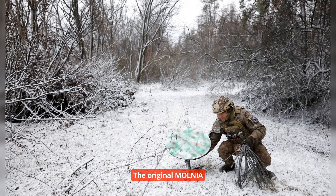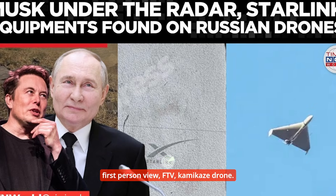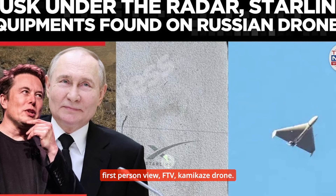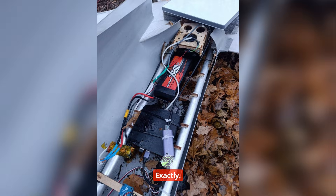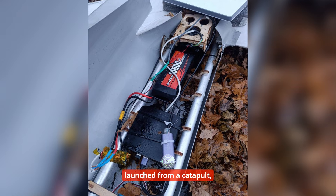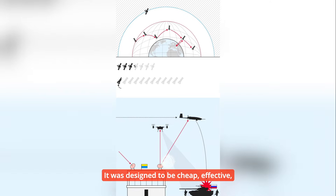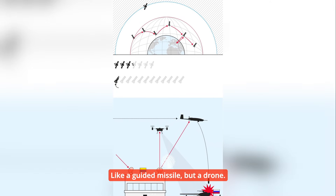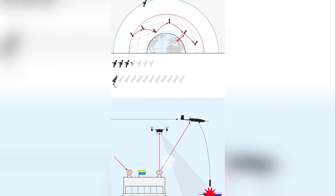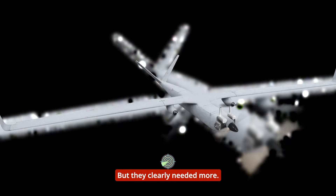The original MOLNIA was incredibly simple — basically an aircraft-type first-person view FPV kamikaze drone. A one-way trip. It had one mission: launch from a catapult, get guided by an operator, and hit a target. It was designed to be cheap, effective, and completely sacrificial. Like a guided missile, but a drone. Low endurance, high impact. But they clearly needed more.